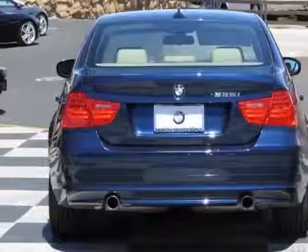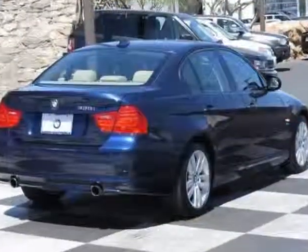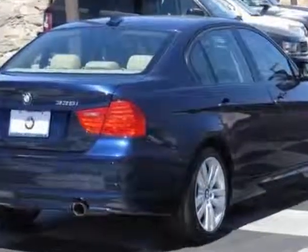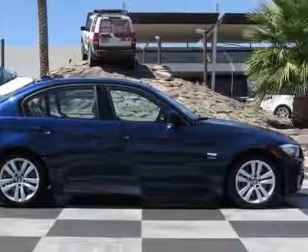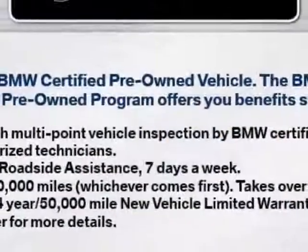This vehicle gets an estimated 19 miles per gallon in the city and an estimated 26 on the highway. This 3 Series boasts a 3.0-liter turbo engine and has a 6-speed automatic transmission.